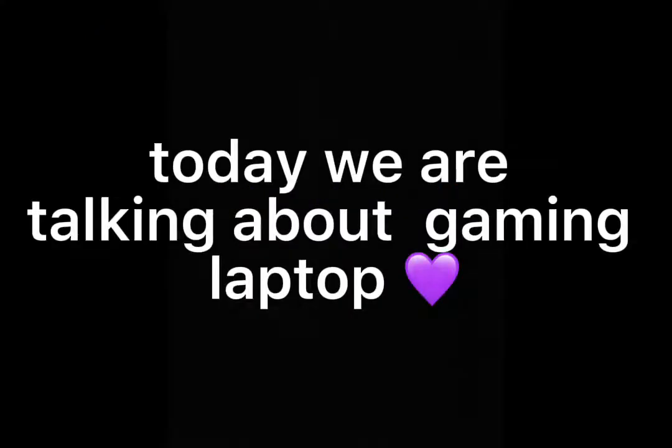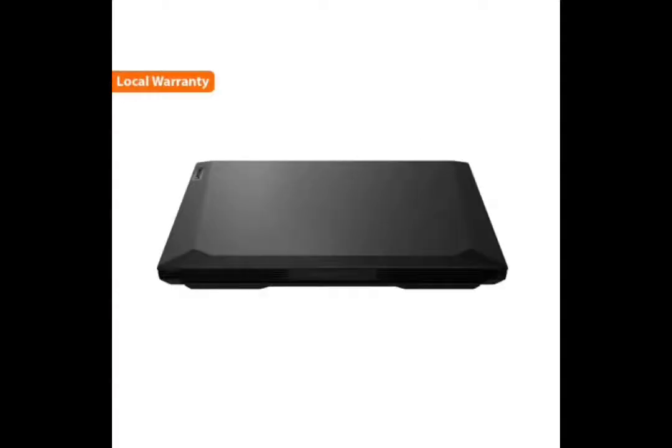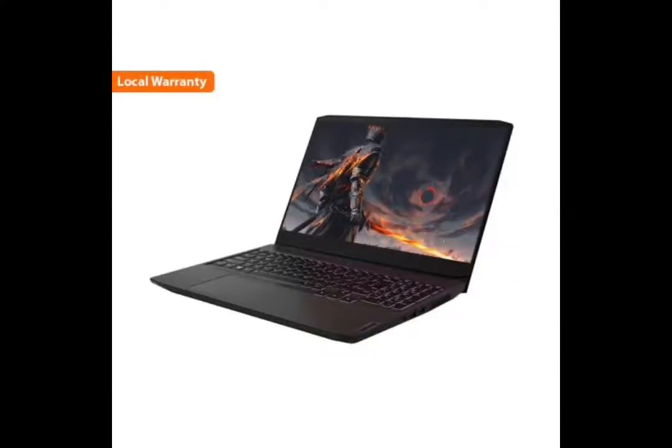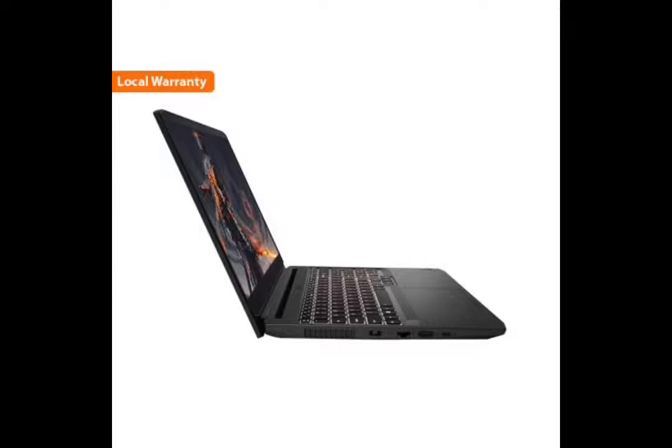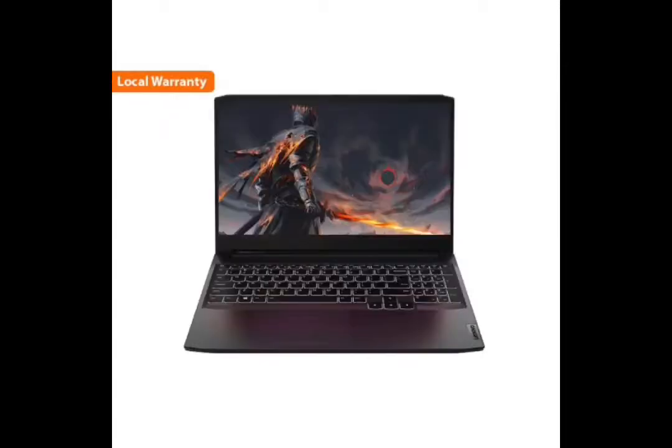Today we are talking about a gaming laptop — the Lenovo IdeaPad Gaming 3, with an AMD Ryzen 5 5600H hexa-core processor, 8GB to 32GB RAM, 256GB to 2TB SSD, and a 4GB NVIDIA GeForce GTX 1650 GDDR6 GPU. It features a 15.6-inch Full HD IPS 120Hz display, white backlit keyboard, and TPM 2.0.